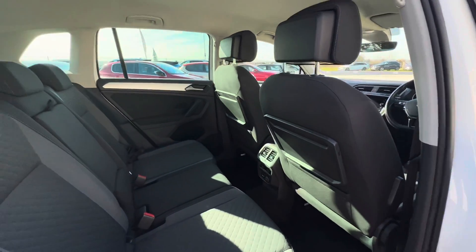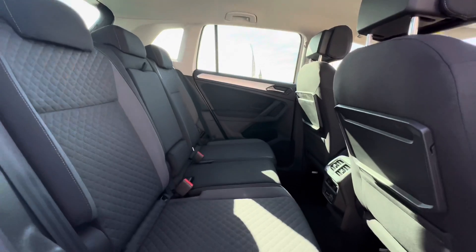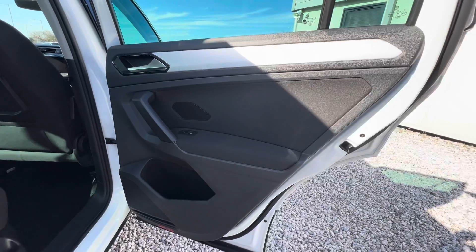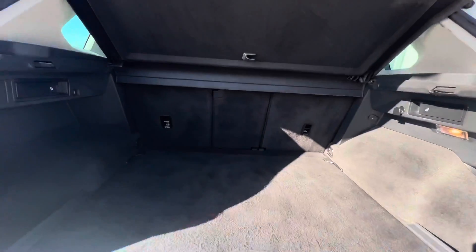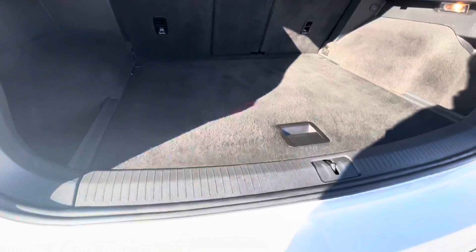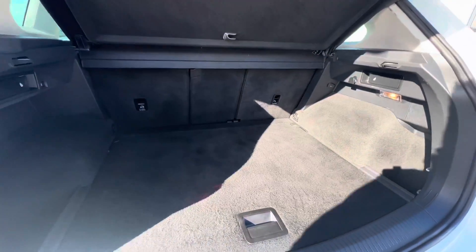Panning around the rear of the cabin now — again very, very clean inside, been well looked after. The door cards on the rear are nice and clean with no signs of any damage or fatigue. Looking in the rear of the boot: very clean, no signs of pet or animal hair, no signs of any scratching or marking on the trims or the bumper. This vehicle also comes with a space saver spare wheel.